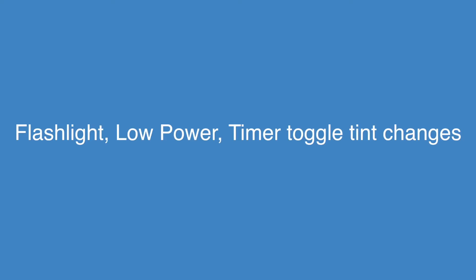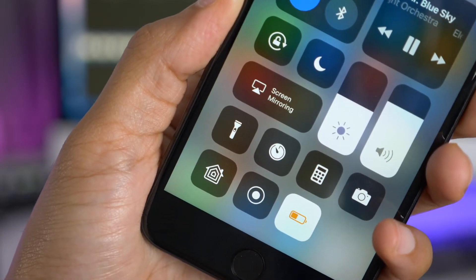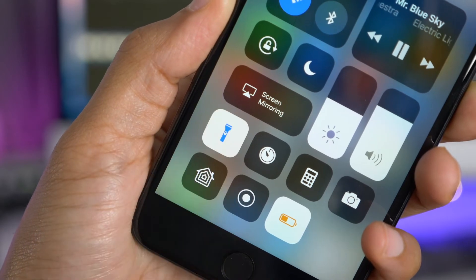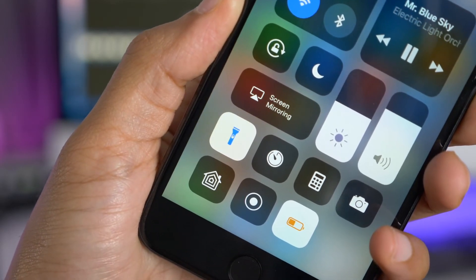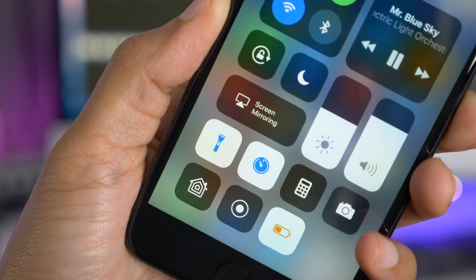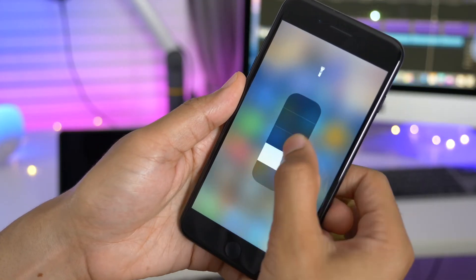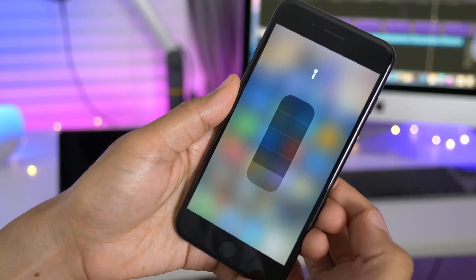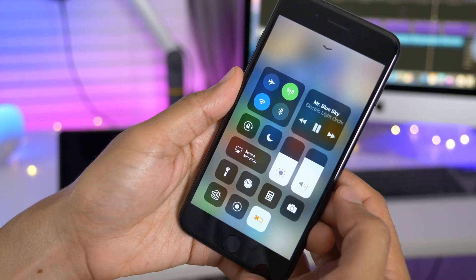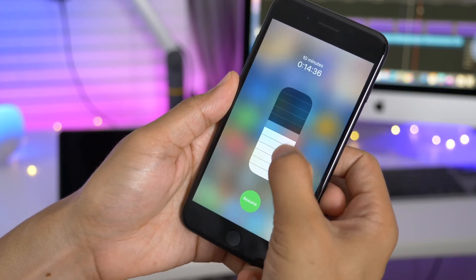There are some tint changes to the active toggles in Control Center. When I enable Low Power Mode, it shows a little orange icon; the flashlight turns blue, and the timer when enabled turns blue as well. In Beta 3, you can now change the timer or flashlight values without lifting your finger off the screen — just tap on the toggle in Control Center and drag your finger to adjust the value.